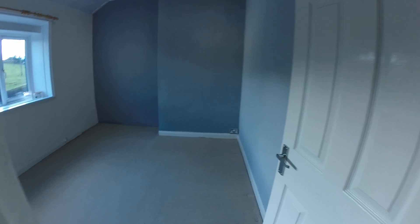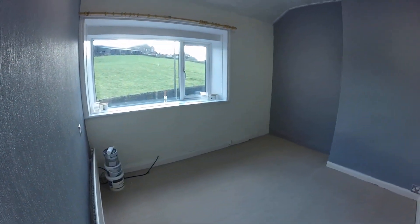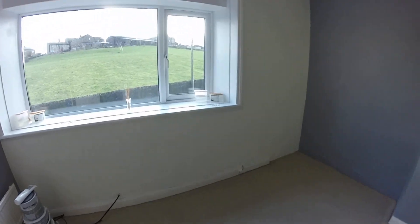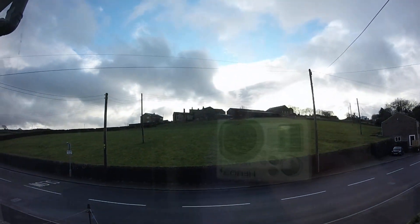This is your main bedroom — it's a double room and it's a good size. The lens does make rooms look a bit smaller than they are, but it is a nice double room. You can see the views to the front as well, so you're definitely in a semi-rural location here.